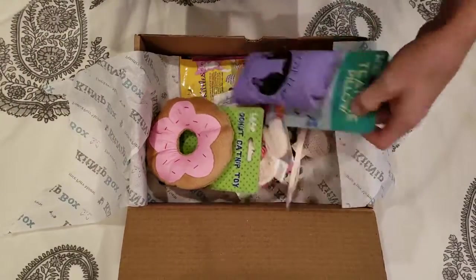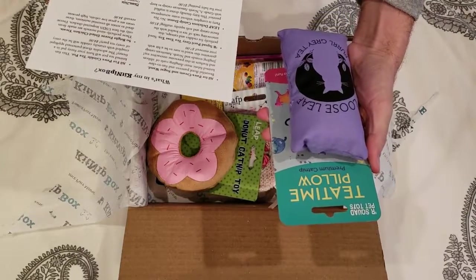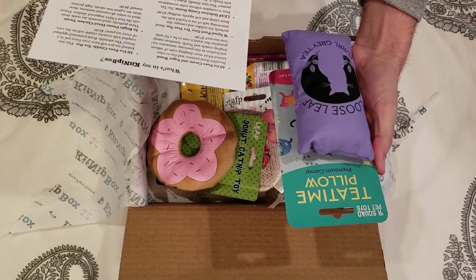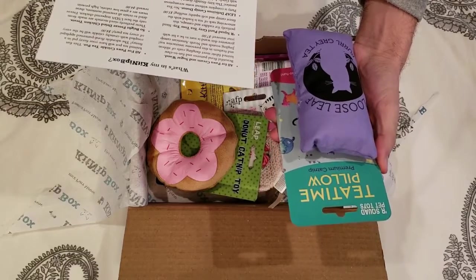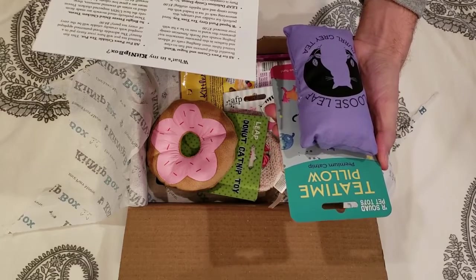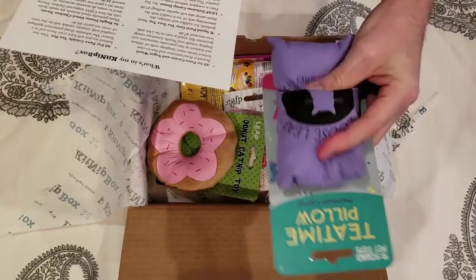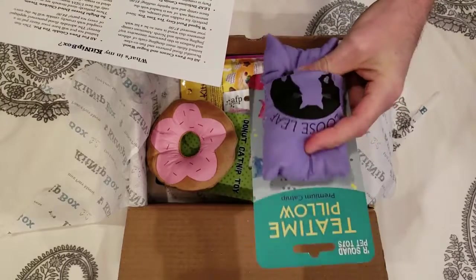We've got a tea time pillow that says 'Loose Leaf' right there on the front of it. Its estimated value is about 5 bucks and it's loaded with the finest catnip and soft squishy stuffing. There's no crinkle involved with this one.